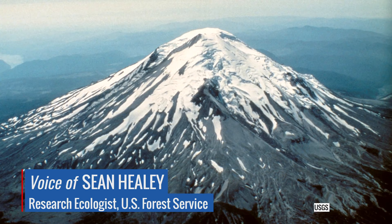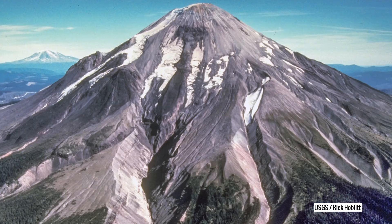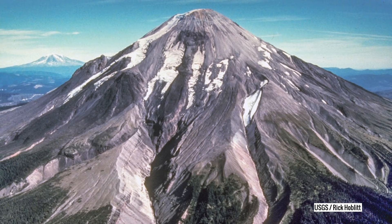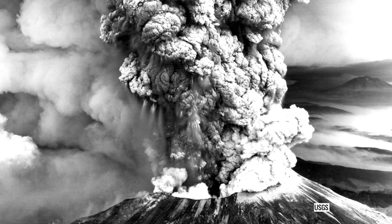My name is Sean Healy. I study forest dynamics. I study changes in carbon, changes in forest structure, when they are disturbed — that is burned or cut down. I also study recovery, which is what we see a lot of following the eruption of Mount St. Helens.